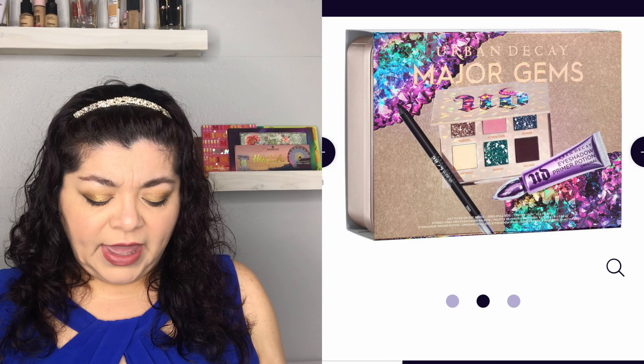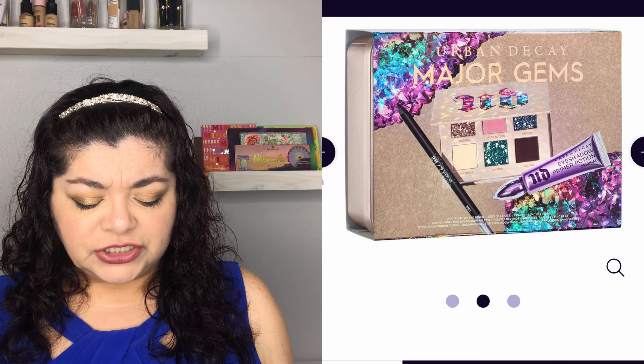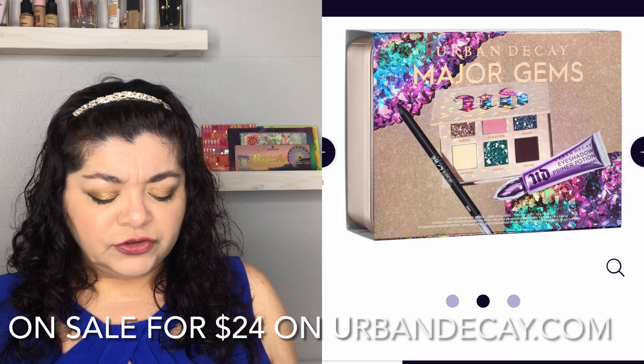Also from Urban Decay is the Major Gems Stone Vibes Gift Set. It is valued at $71 but retails for $49, and it brings three pieces: the mini Stone Vibes eyeshadow palette, the eyeshadow primer potion, and a black glide-on eyeliner. That is a really good value.